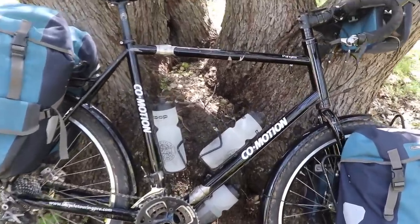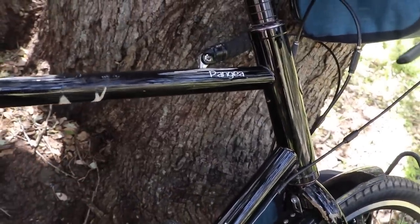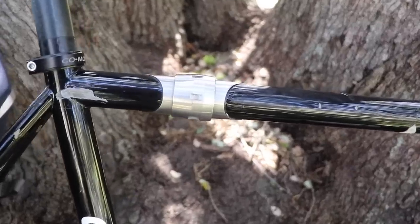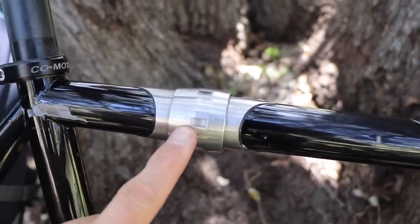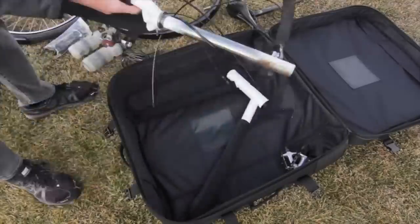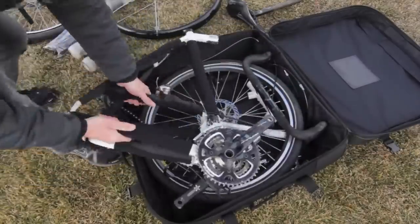The bike is made out of steel, so the frame is comfortable and easy to repair. The frame also has these joints on it called S&S couplers — there's one here and another one down here. These joints allow me to split the bicycle in half.